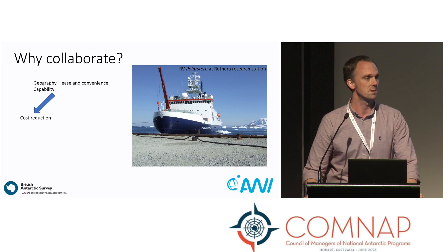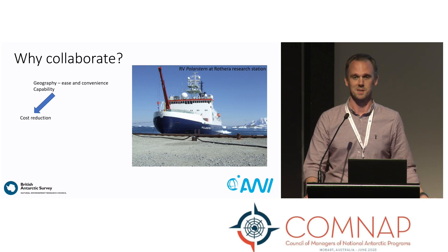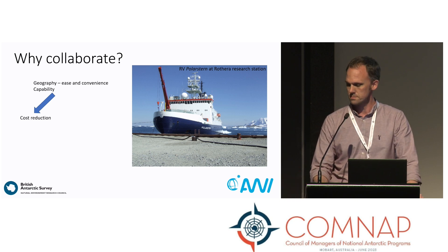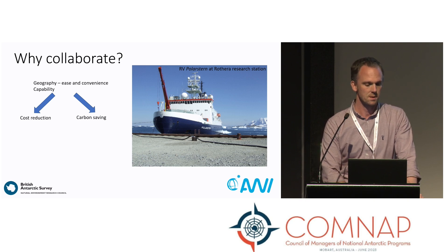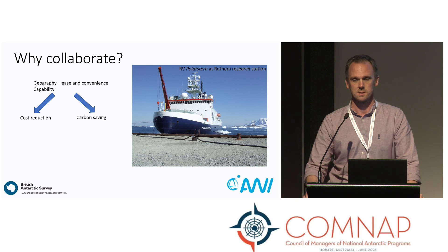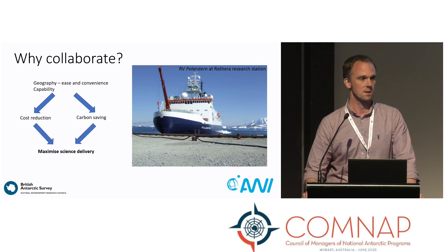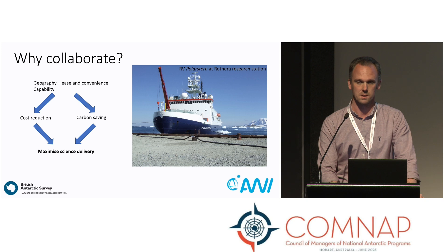Collaboration also reduces the opportunity cost. In this instance, with the Polar Stern delivering fuel, it means the BAS ship didn't need to go to the station, so it can go and do something else — you're maximizing your capability and your delivery. In the same way, it can also reduce your carbon cost. Instead of sending two ships to the same area, you send one, so your carbon cost per unit of delivery is a lot less. And ultimately, you can maximize your science delivery, which is the primary driver in a lot of what we do in the Antarctic and in the polar regions.